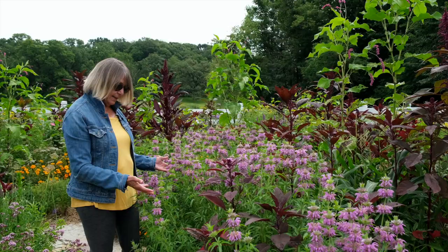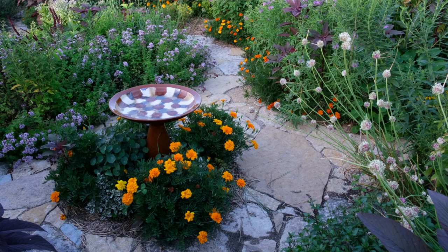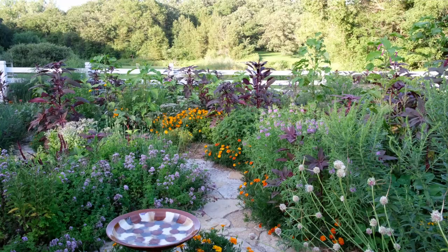This is pineapple sage, which will get a lovely red blossom on it. This year I have a new path that I was so excited about — a native limestone path that goes through. It starts out as a curve, but everything sort of grows in and it becomes its own over the summer. This time of year is when everything is a little bit out of control, but still beautiful.